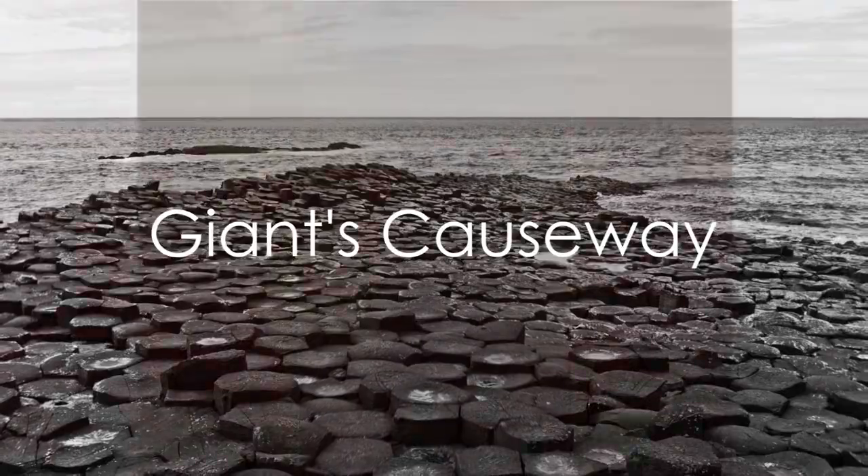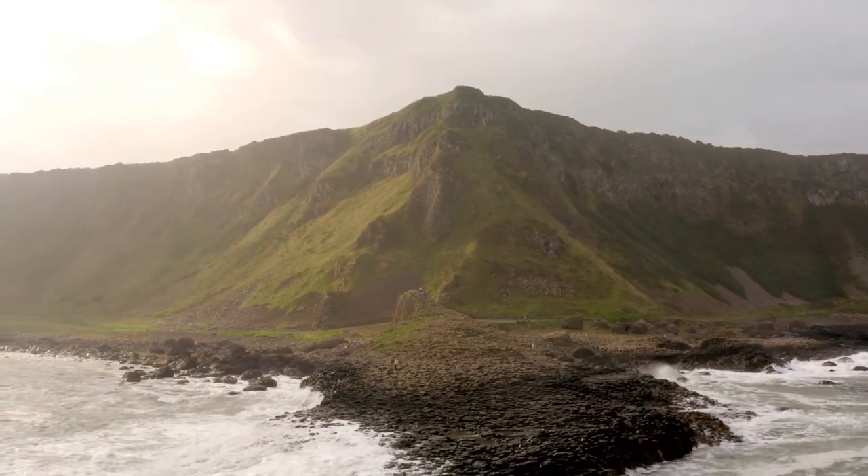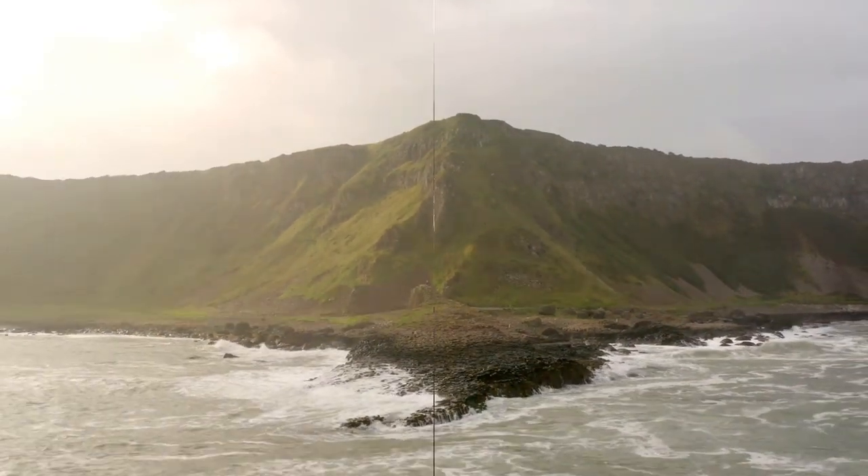Venturing to Northern Ireland, our next gem is the Giant's Causeway. Walk among the surreal hexagonal basalt columns along the coastline, a natural wonder with a rich folklore that captivates all who visit.